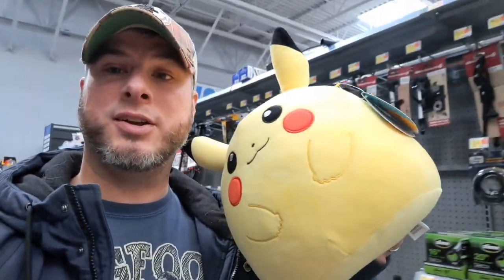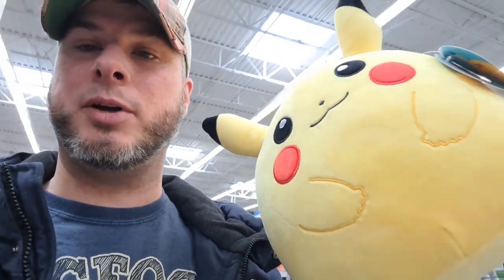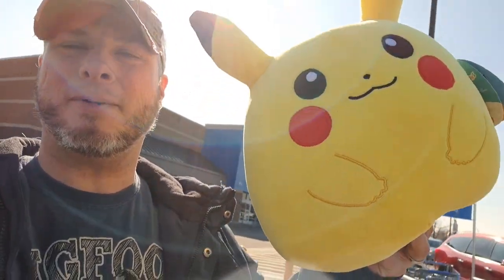Just want you guys to know that while I was filming and after I was filming, there were about 10 Pikachus in that bin. After I filmed, a bunch of people came over and got all of them. So if you see these Pikachus in your Walmart, you better snag them immediately. Luckily, I happened to get one, so I got my Pikachu.